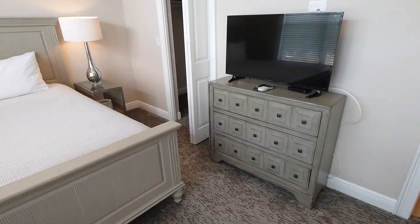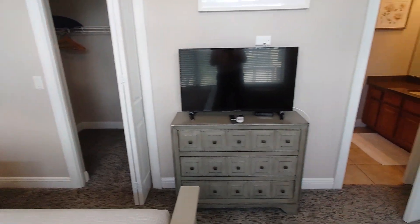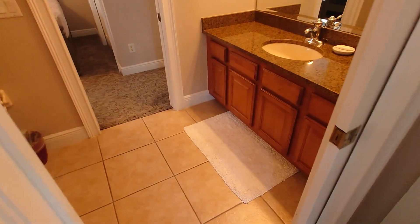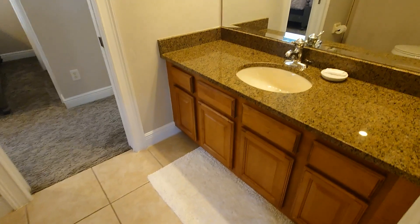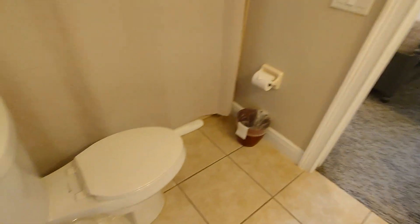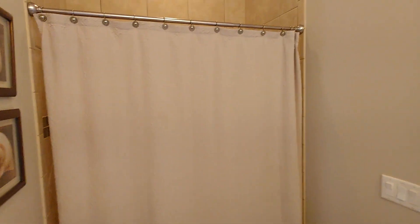Bedroom number three — good size. It has got its own walk-in closet, not quite as big as the others but certainly a decent size. And as we go through here there is a really Jack and Jill bathroom — single vanity, a shower on one side, and the bathroom pushes right into the second bedroom.